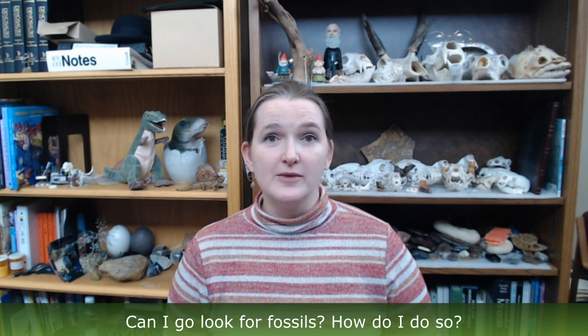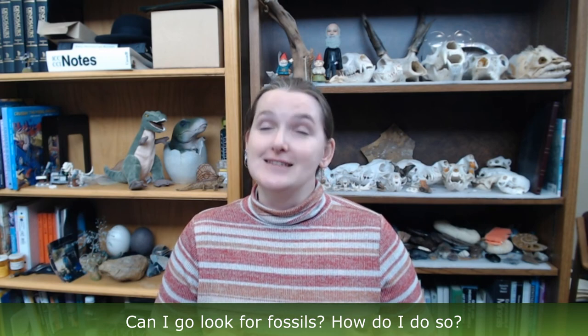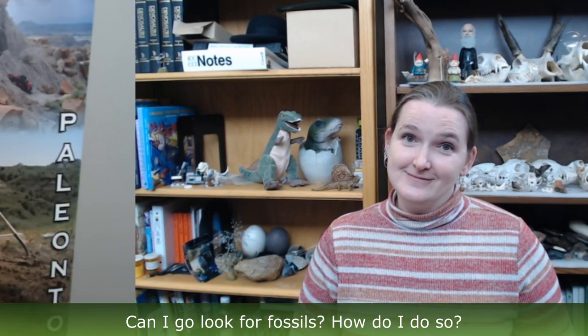Many people ask us, can I go look for fossils? The short answer is yes, but you have to be careful. To do it legally without getting in trouble, make sure you have the landowner's permission, or come out with us on one of our public fossil digs. We hold them every summer and the public is welcome to come out. Check our social media pages for how to sign up, and we hope to see you next summer.